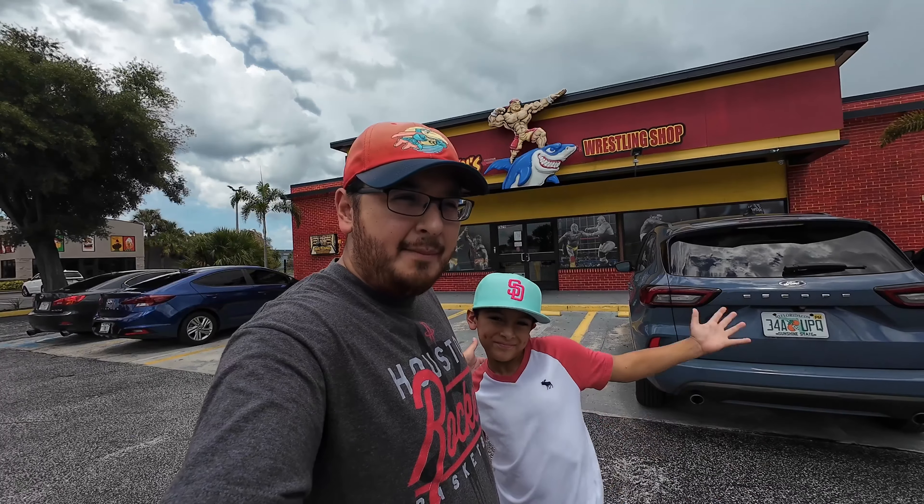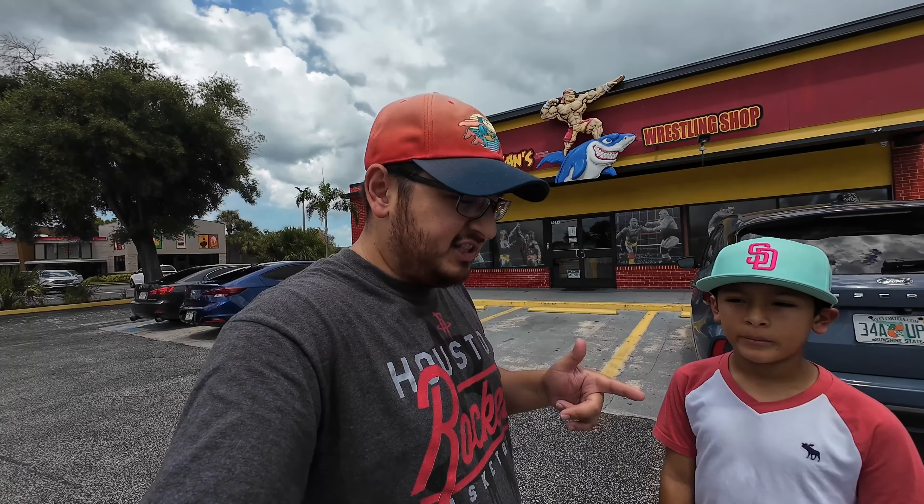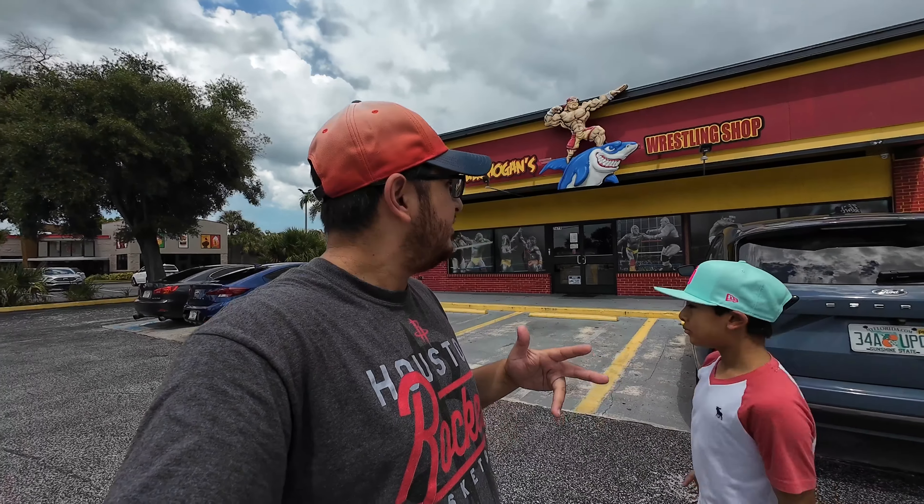We're in Orlando, Florida, about to hit up Hulk Hogan's Wrestling Shop — a place I've heard about for a long time in wrestling circles. It's a destination for wrestling fans in Orlando. If you meet any of that criteria — wrestling fan, Hogan fan, whatever — we are here at Hogan's Wrestling Shop and we're gonna go check it out.